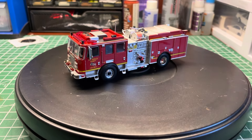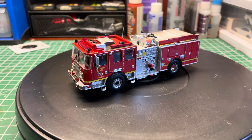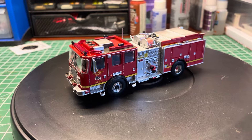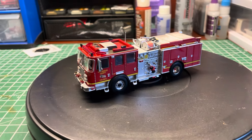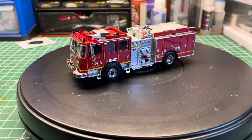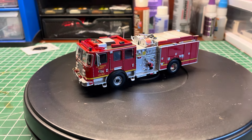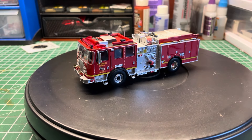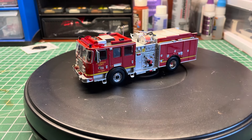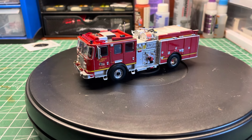Welcome back to the channel. We're covering the exciting brand new releases from Iconic Replicas slash Awesome Diecast down in Florida — the KME engines they just produced. I bought a bunch of blank ones because I plan on kit bashing them. This video is going to go over the kit bash functionality of these trucks, what you can do for customization, and all the different parts.